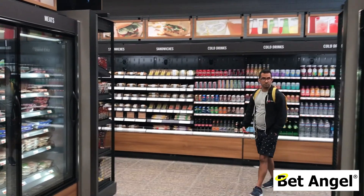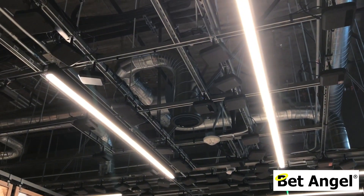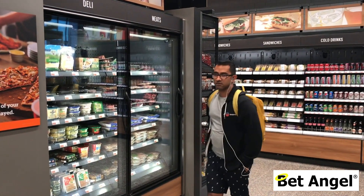Once inside, the store looks just like an ordinary convenience store — everything's pretty bright and airy. The unusual thing is obviously the sensors above you, but you don't really notice them; they merge into the background. It doesn't inhibit your shopping experience at all — it's just like you're in an ordinary store.